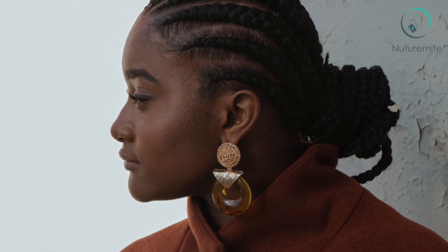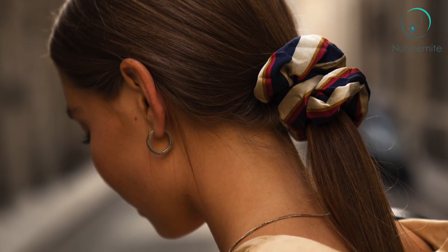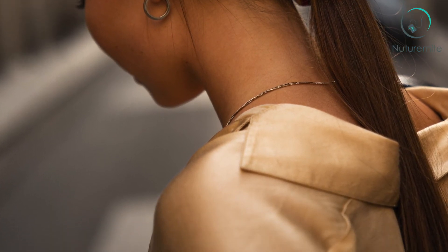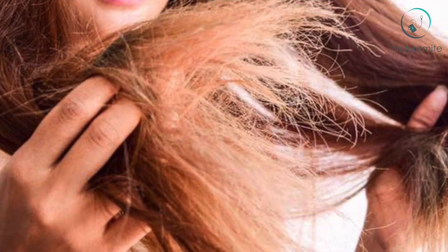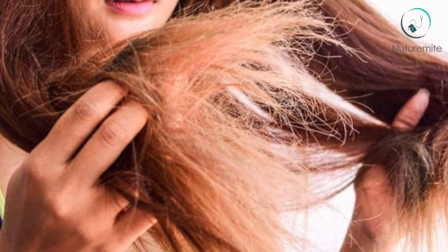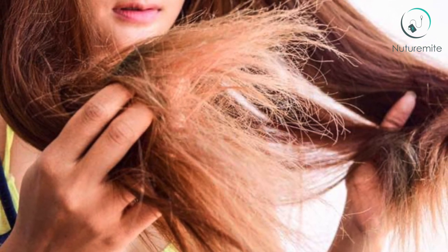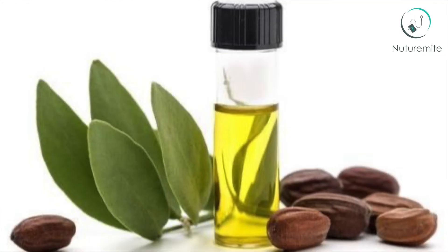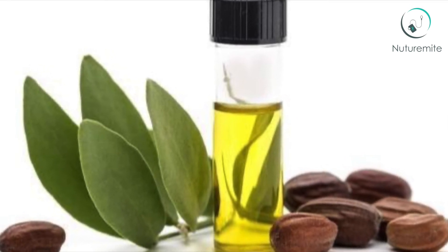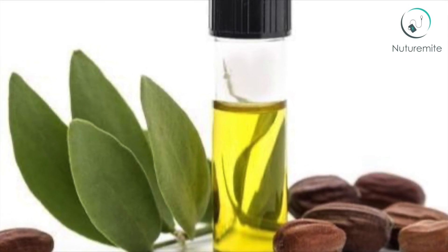This oil can also moisturize the scalp and may be a dandruff remedy. If your hair is damaged and dry, start by doing a leave-in treatment once a week. If your hair is dry but not very damaged, do a treatment every 2 or 3 weeks. If you start to notice that your hair looks limp and oily, do the treatments less often. If you experience any side effects or problems regarding Jojoba oil, always consult your doctor before using it. Prevention is always better than cure.